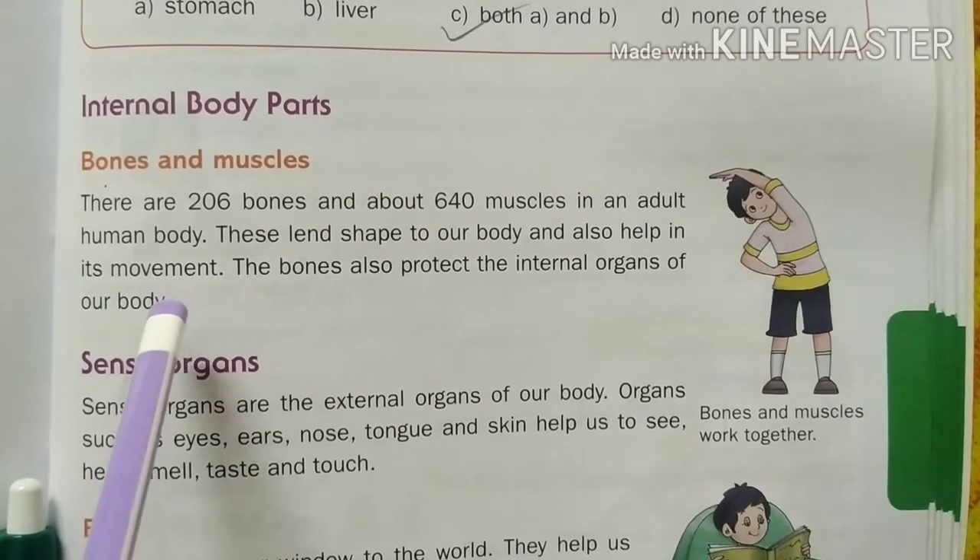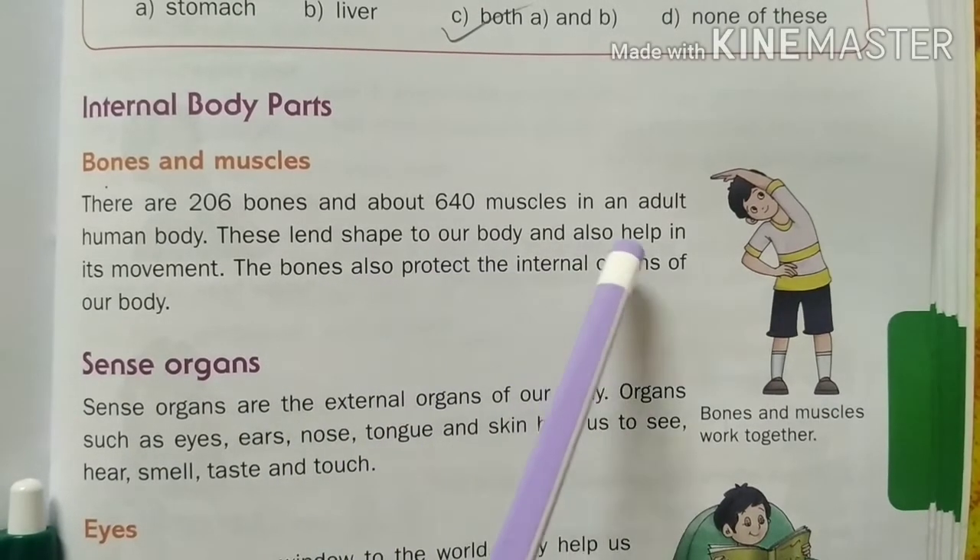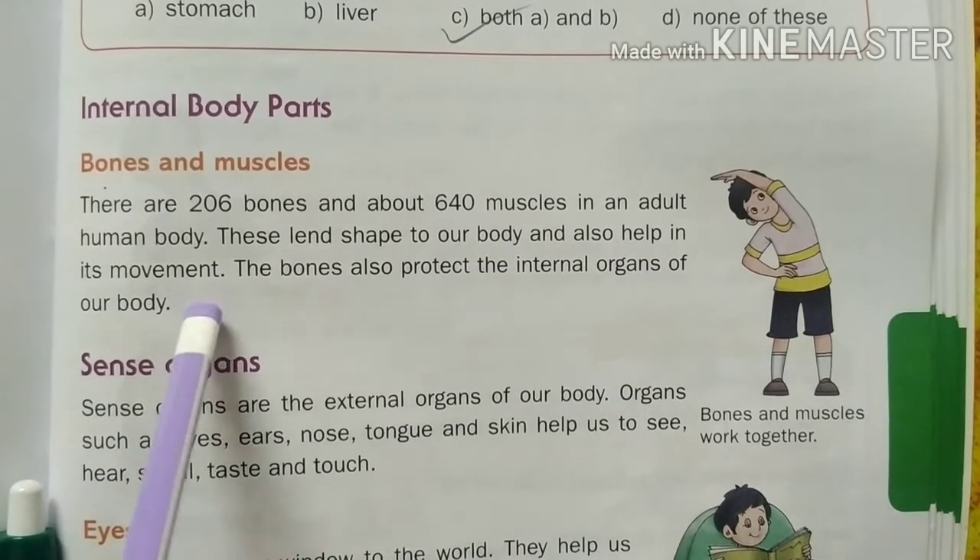They help our body to move and run. The bones also protect the internal organs of our body.